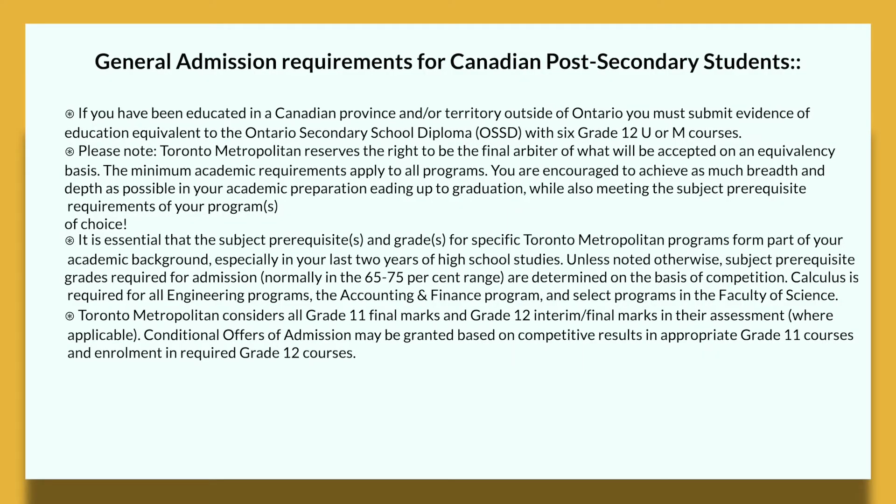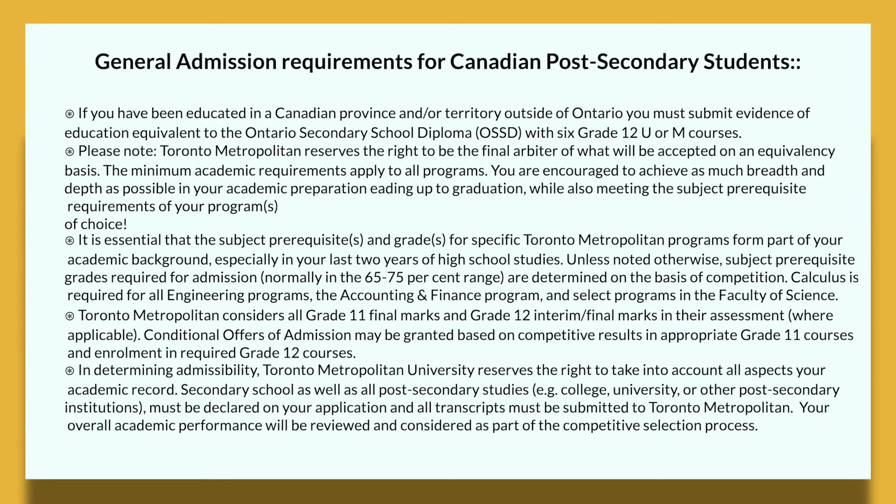Toronto Metropolitan considers all Grade 11 final marks and Grade 12 interim or final marks in their assessment, wherever applicable. Conditional offers of admission may also be granted based on competitive results in Grade 11 and your enrollment in required Grade 12 courses. In determining your admissibility, Toronto Metropolitan reserves the right to take into account all aspects of your academic record — including secondary school and post-secondary studies at college, university, or another accredited institution. All post-secondary and secondary studies must be declared on your application, and relevant transcripts submitted.